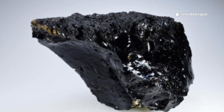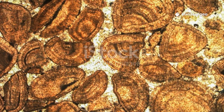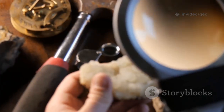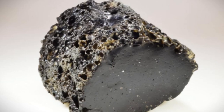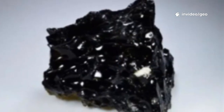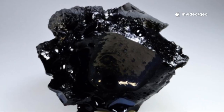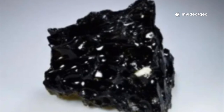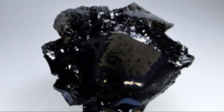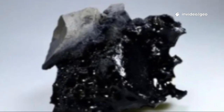For scientists, fulgurites are natural laboratories, preserving the conditions of a lightning strike. Their structure and composition reveal the temperature and energy of the bolt. The thickness of the glass and size of the tube offer clues about the strike's intensity. Fulgurites trap bubbles of ancient air, allowing researchers to study past climates and atmospheric conditions. Dating them is challenging, but when possible, they become tiny time capsules.